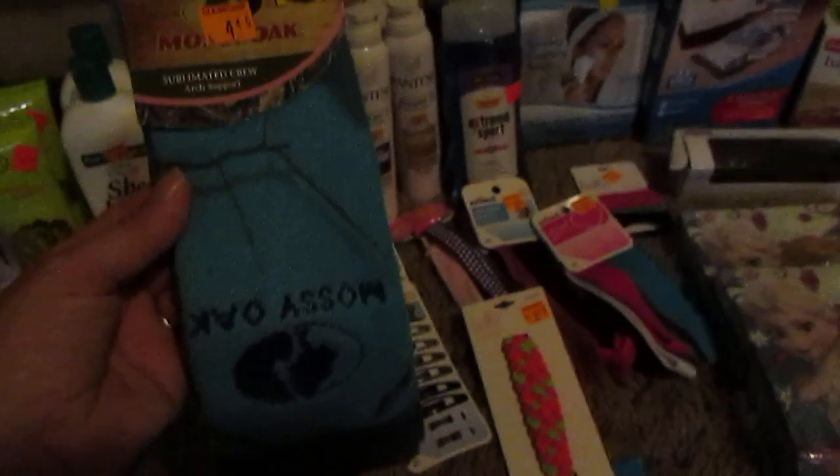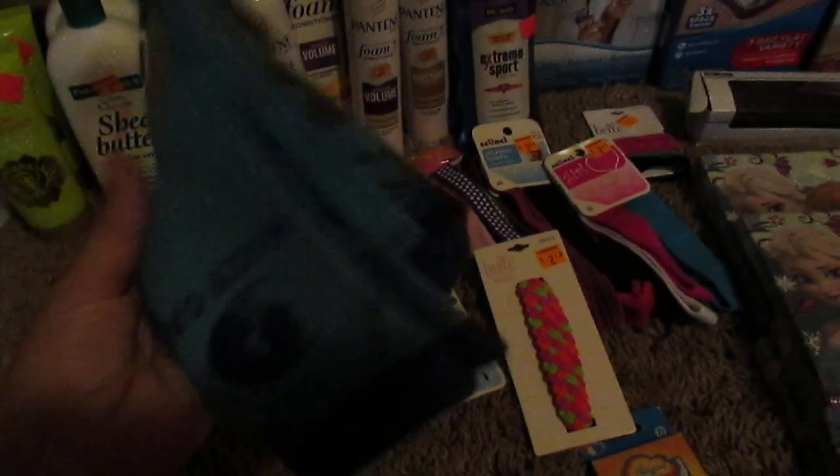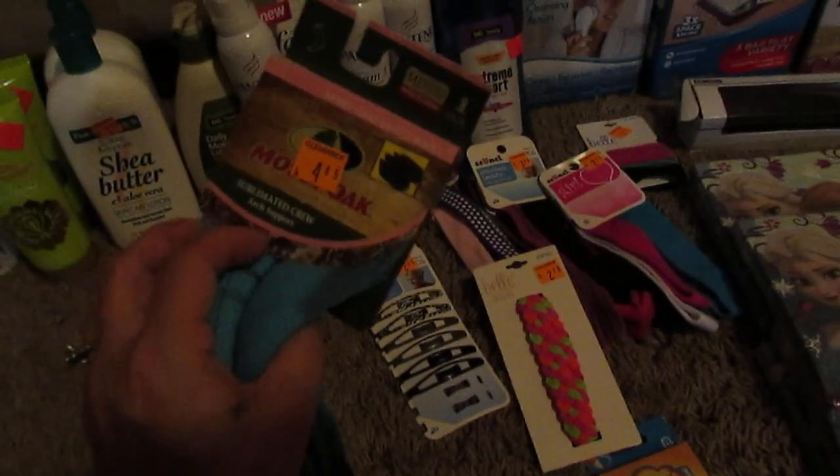Found some more socks. I noticed that it's just the single pair of socks, so if you guys find these, just check to make sure they're the single pair and most likely they will be a penny.